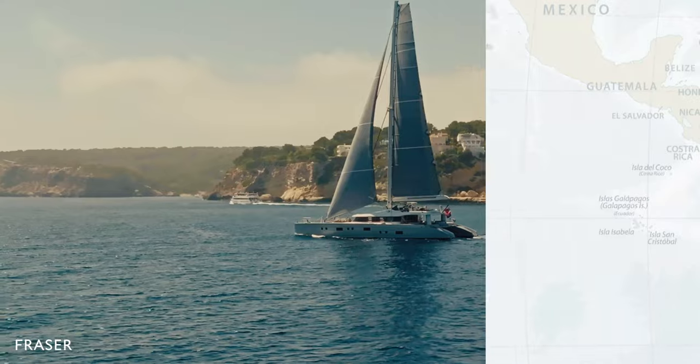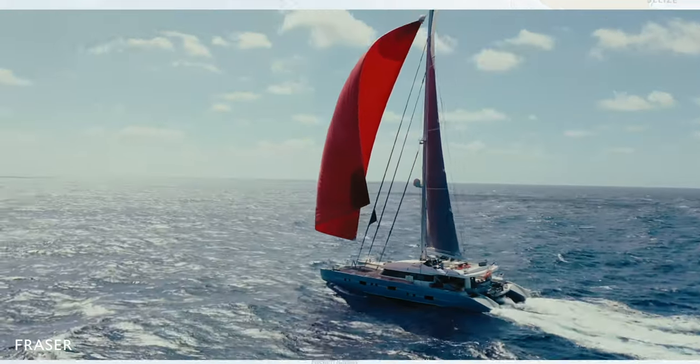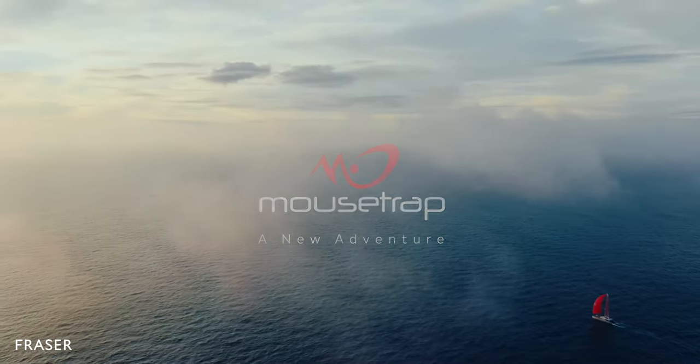We wanted to break the chain and discover the world. The goal of Maustrap, and for me and my family, was to be able to sail.